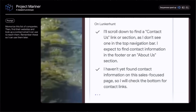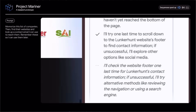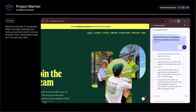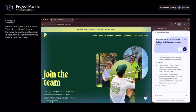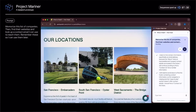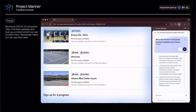It will do the same thing for the next two companies — navigating your browser, clicking links, scrolling, and recording information as it goes. You're seeing an early-stage research prototype, so we sped this up for demo purposes. We're working with trusted testers to make it faster and smoother, and it's so important to keep a human in the loop.